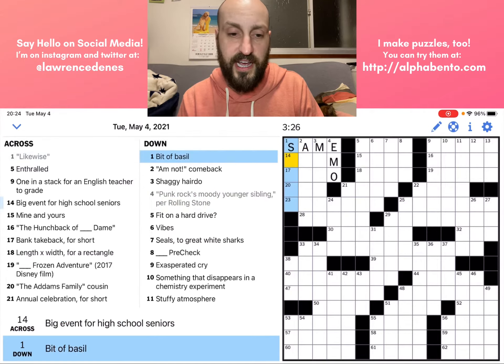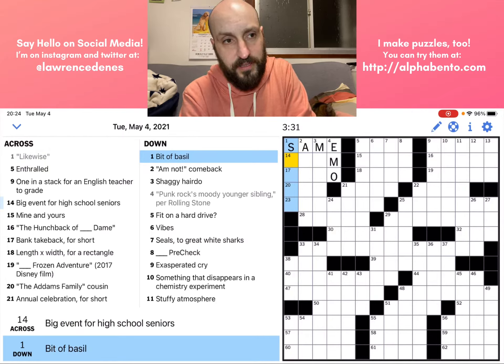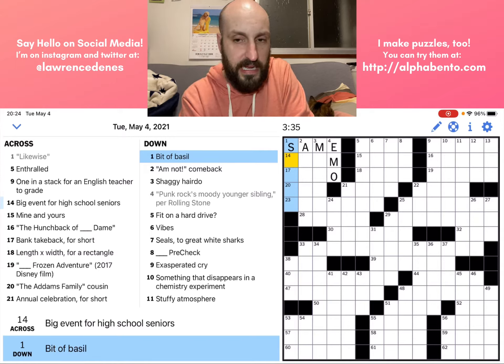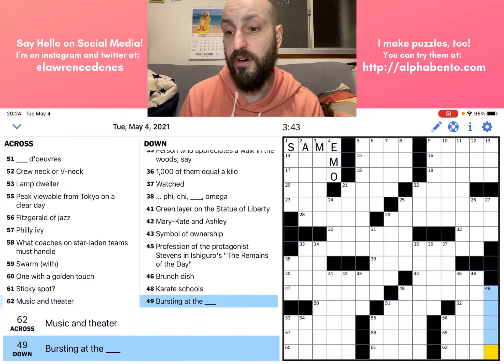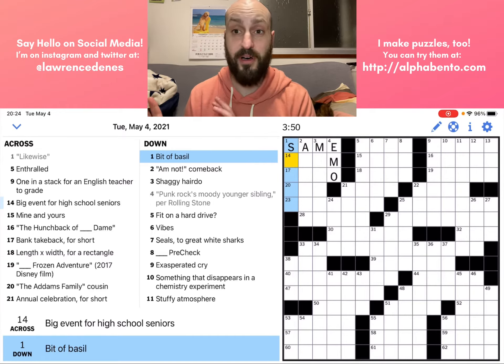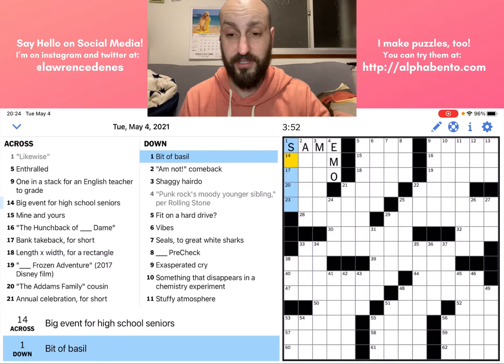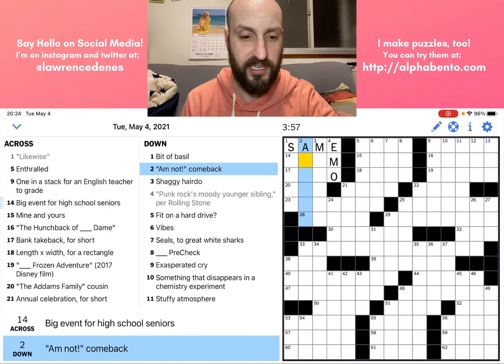I want to continue checking my letters, so I'm going to go over to one down now: 'a bit of basil.' It's not a leaf — could be spice, but that would be kind of weird. So bit of basil — I'm not sure. The other thing that's important with solving crossword puzzles is understanding that it's okay to just skip on to the next thing if you're not sure. So that's what we're going to do here. I don't know what one down is, so I'm just going to skip on and go ahead to two down.